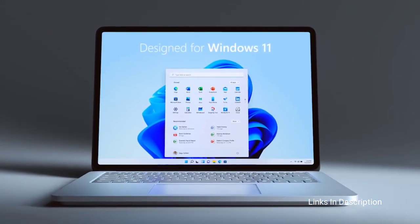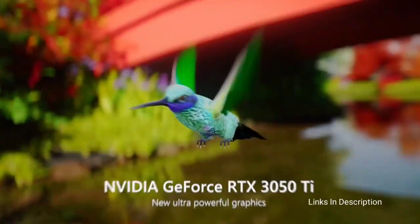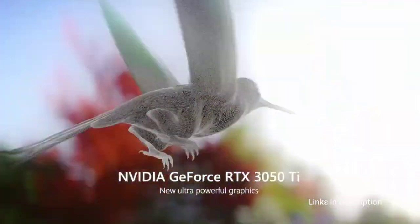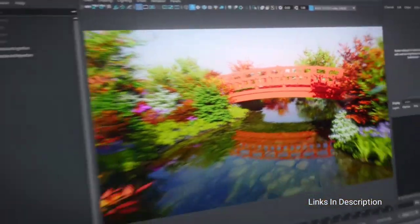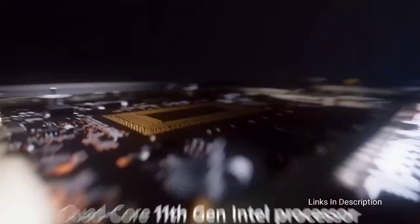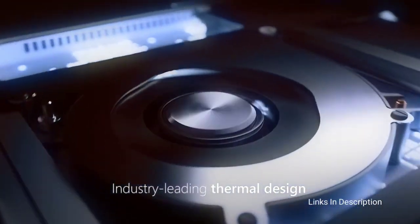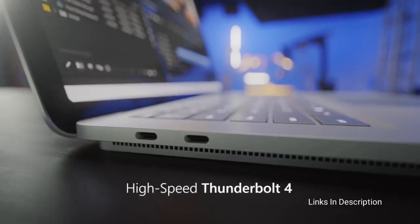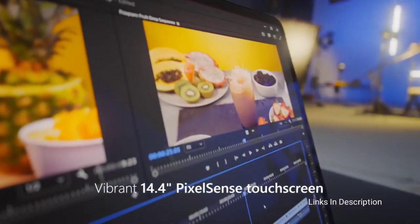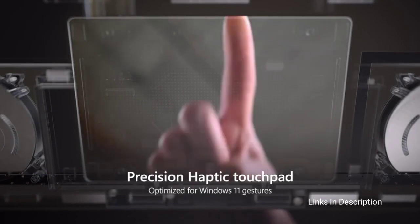Like Windows 11, the Surface Laptop Studio is advertised as a one-stop shop for productivity, entertainment, and creative work — and for the most part, it delivers. Its 11th-generation Intel CPU and 16GB of RAM give you enough power to tackle most work. If you splurge for a model with a discrete NVIDIA GeForce RTX 3050 Ti GPU, it also doubles as a decent machine for gaming or video editing on the go.